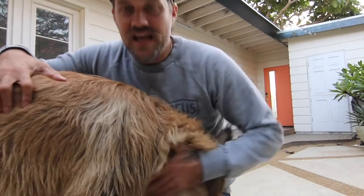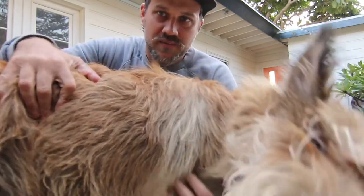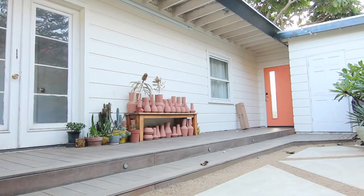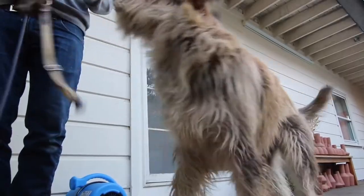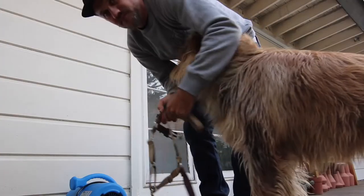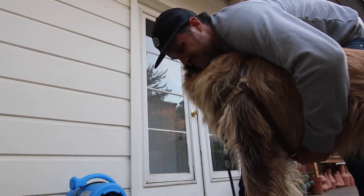Hello friends, today I'm gonna take this guy on an adventure — well, an adventure for him and kind of just a walk for me, but definitely an adventure for him. So come along. First we have to put his harness on, that's for safety, or just so he doesn't run away.